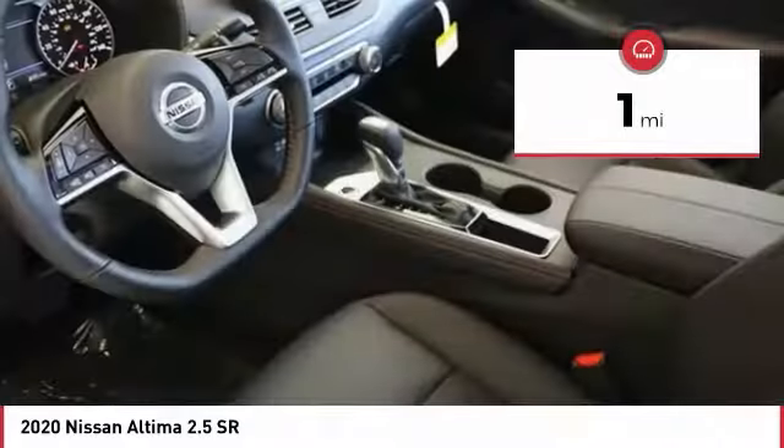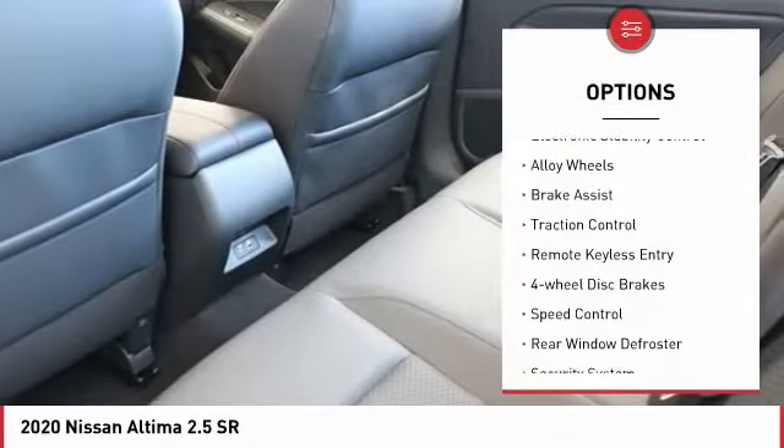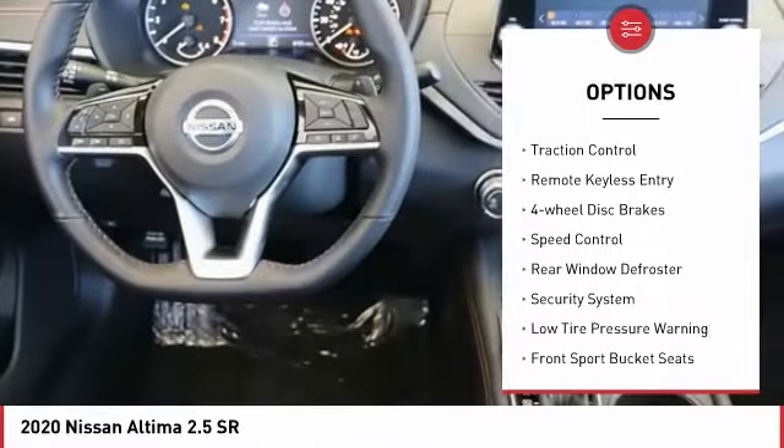This vehicle has less than 100 miles. Here are some of this vehicle's great options: electronic stability control, alloy wheels, and brake assist.